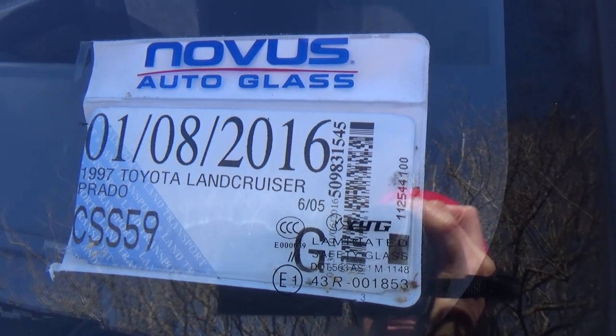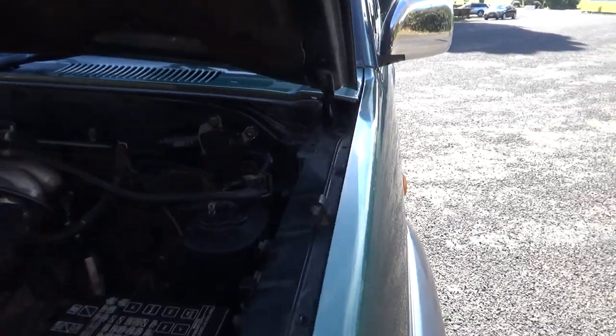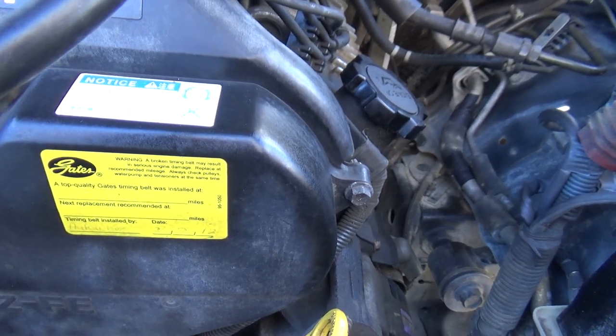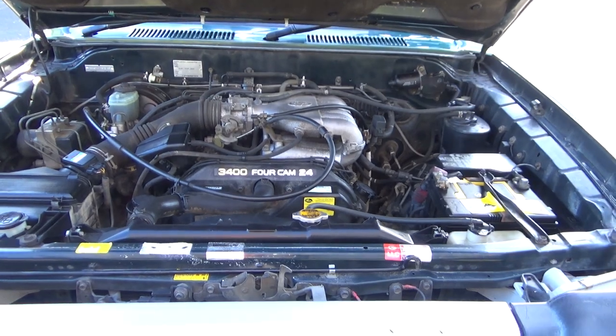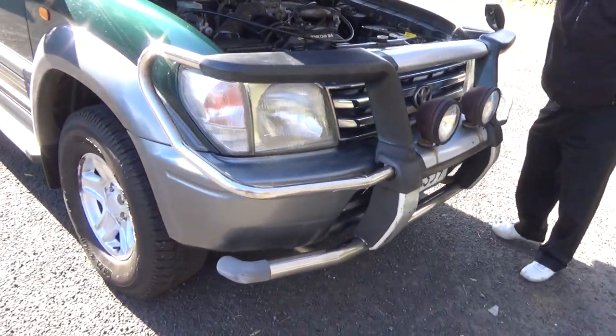Registered through to the 8th month, 2016. You can see down there — cam belt replaced at 259,000 kilometres, and this particular model has the 3.4 litre petrol engine. Heaps of grunt, nice front nudge bar there too.